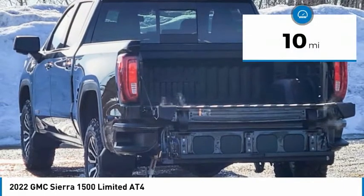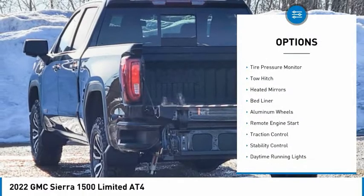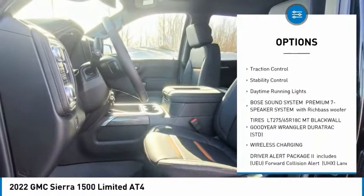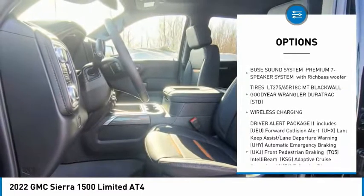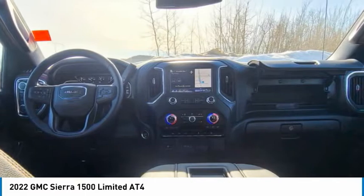This vehicle has less than 100 miles. Here are some of this vehicle's great options: four-wheel drive, tire pressure monitor, tow hitch, heated mirrors, bed liner, aluminum wheels, remote engine start, traction control, stability control, and daytime running lights.